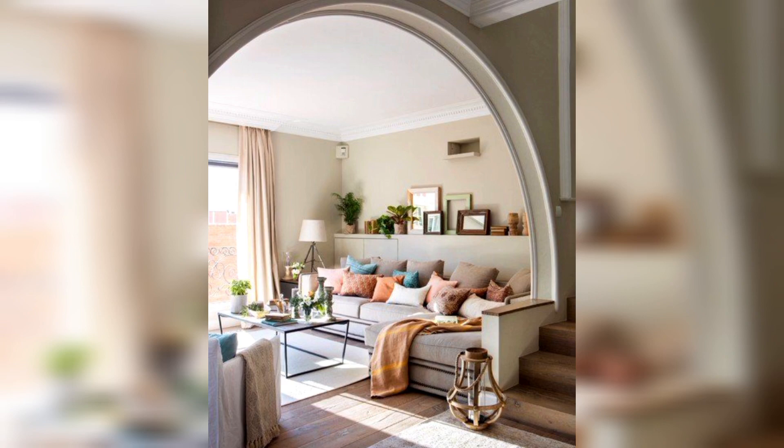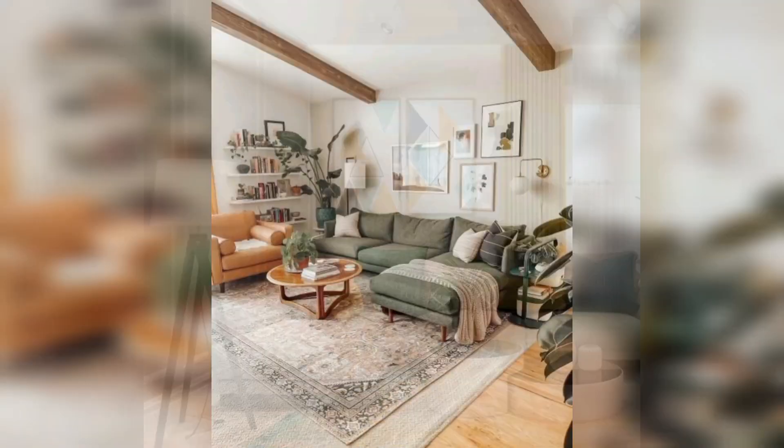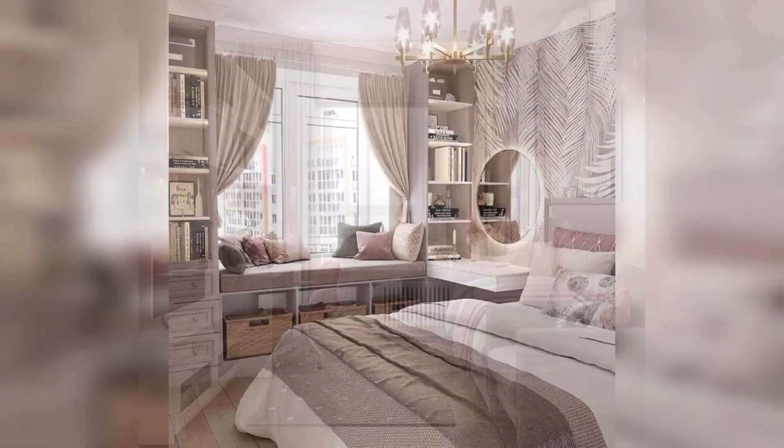Gallery Wall. Curate a gallery wall with a mix of framed art, photographs, or unique wall décor. Experiment with different frame styles and sizes for a personalized touch.